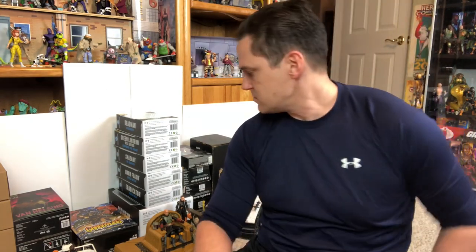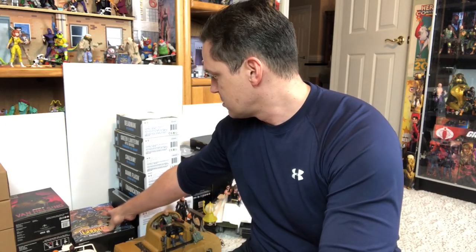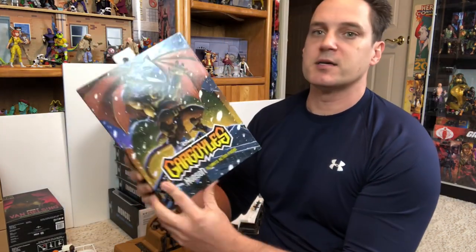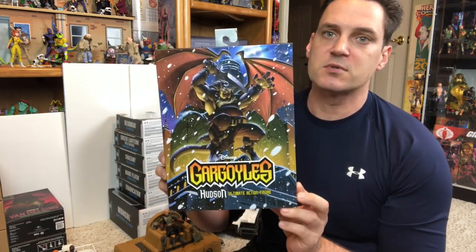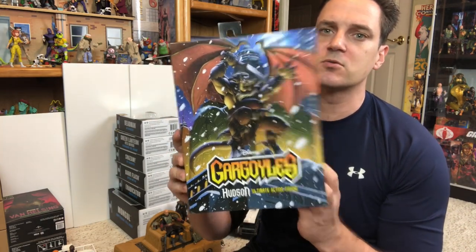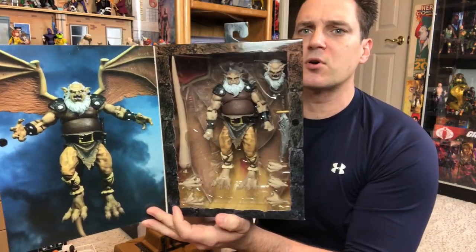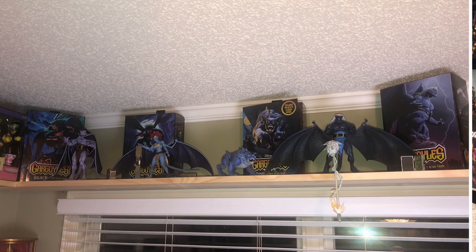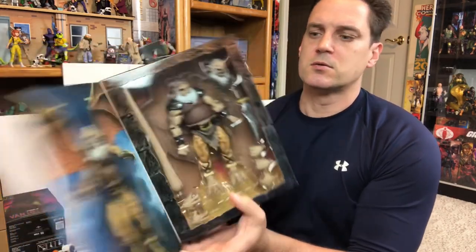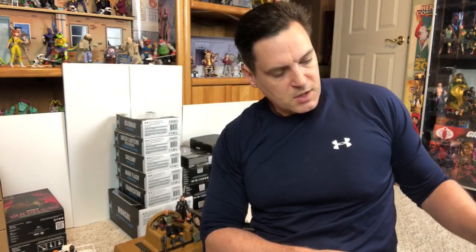One figure I was waiting on for months and months is from Gargoyles. This guy has been sitting at one of my buddy's houses since Friendsgiving, right after Thanksgiving and before Christmas. I got Hudson from Gargoyles — very excited to put him on the gargoyle shelf up top above the window. That brown will stick out really well up there. Cannot wait to get more gargoyles.